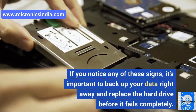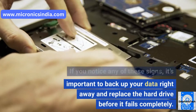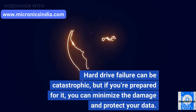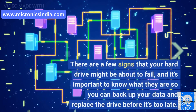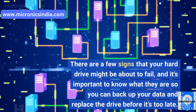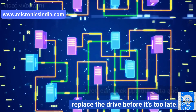If you notice any of these signs, it's important to back up your data right away and replace the hard drive before it fails completely. Hard drive failure can be catastrophic, but if you're prepared for it, you can minimize the damage and protect your data. There are a few signs that your hard drive might be about to fail, and it's important to know what they are so you can back up your data and replace the drive before it's too late.